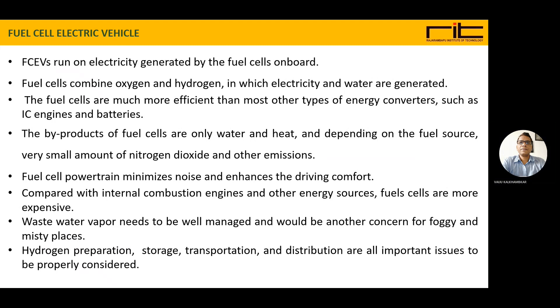Hydrogen preparation, storage, transportation, and distribution of hydrogen are all important issues and they need to be properly handled and considered.